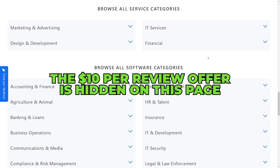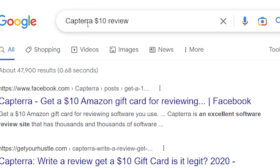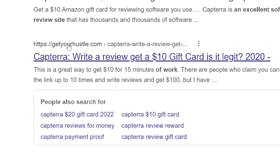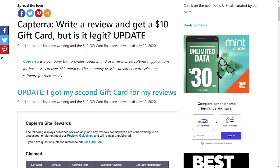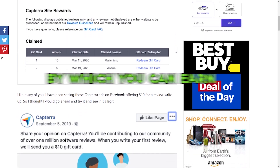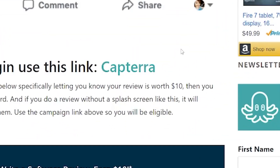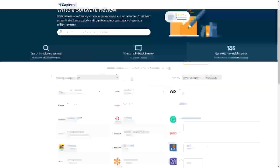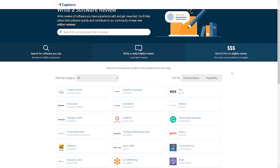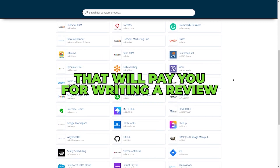The $10 per review offer is somewhat hidden on this page. Just search 'Capterra $10 review' in Google or your browser of choice to get started. Then scroll down until you come across a link on a website known as GetHereSideHustle.com. Click that link and scroll down the page — this article covers the process by which you can earn $10 for writing a review for Capterra. Keep scrolling and click the Capterra link provided, and you will be redirected to the official page that will pay you for writing a review.